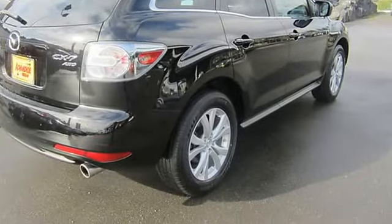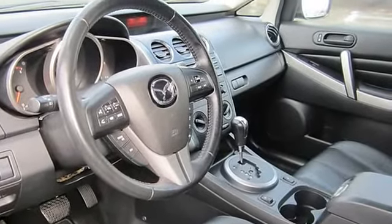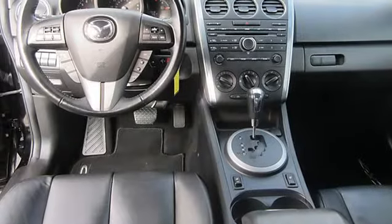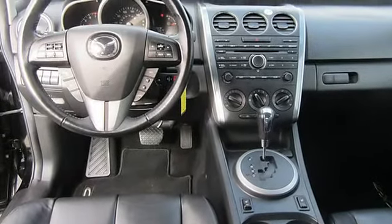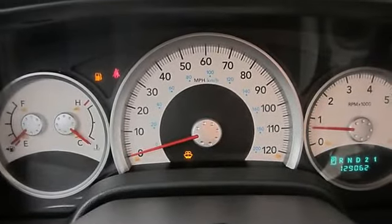Front air dam, cargo area tie-downs, passenger airbag, rear window defogger, CD player, steering wheel mounted controls, captain's chairs, power driver's seat, leather-wrapped steering wheel, side head curtain airbag, trip computer, tilt steering column, MP3 audio.